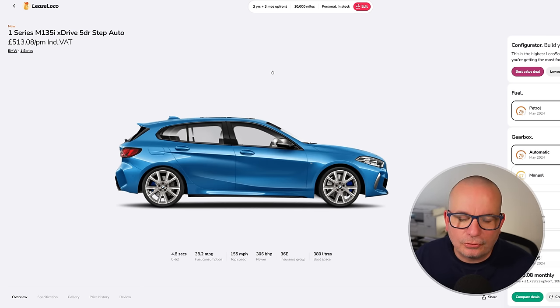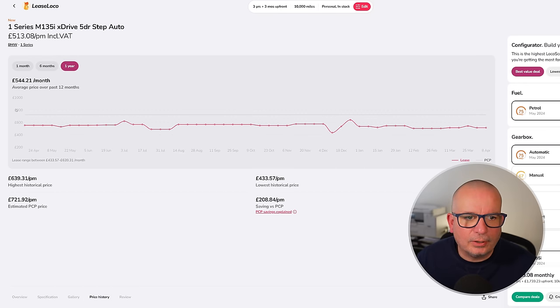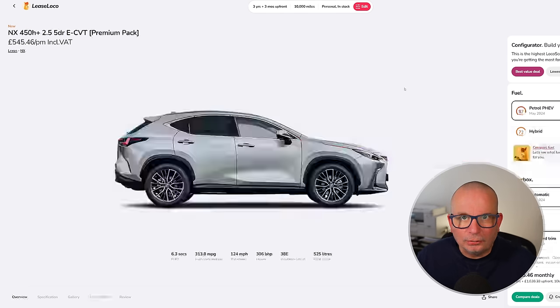Insurance group 36 — a complete direct rival to the Golf R. £544 has been the average; it's currently £513, with a peak of £639, at £1,739 up front. It's in stock. Next is a brilliant car: the Lexus NX 450h, a petrol plug-in hybrid with the Premium Pack attached. 6.3 seconds to 62, 306 horsepower, insurance group 38, and 525 litres of boot space.